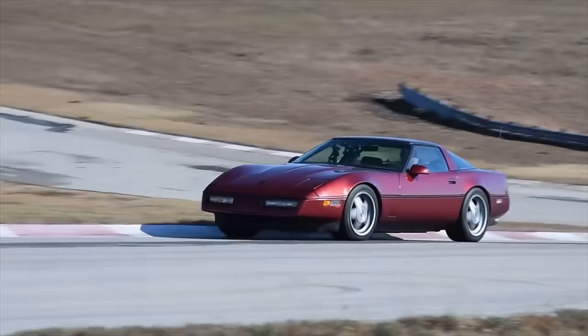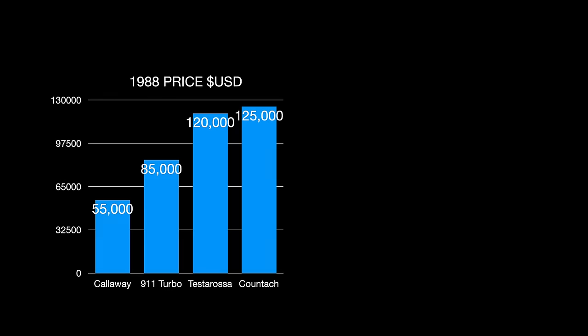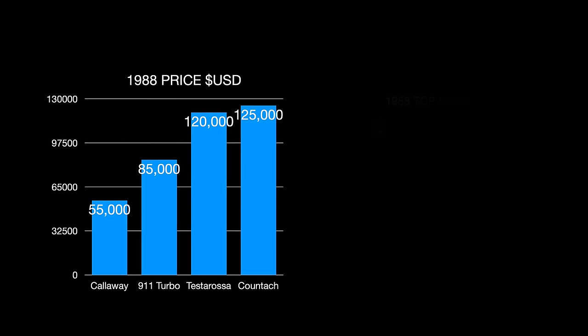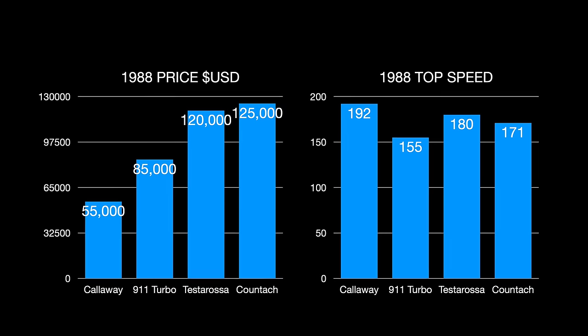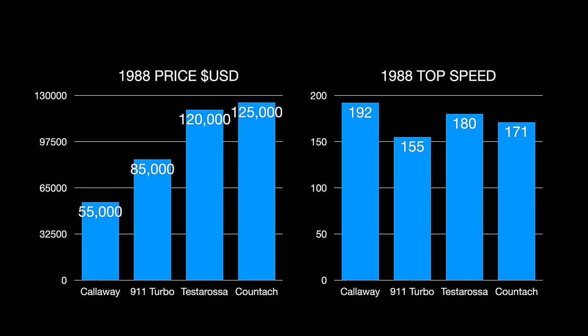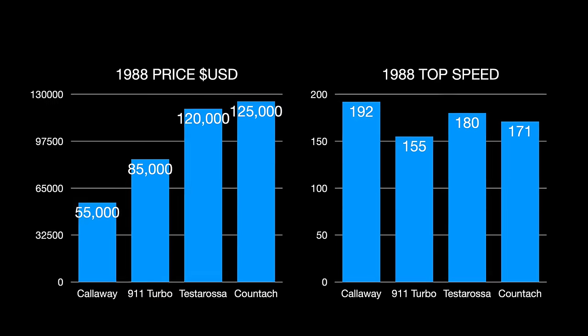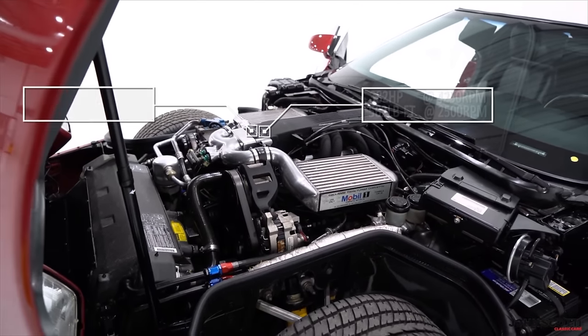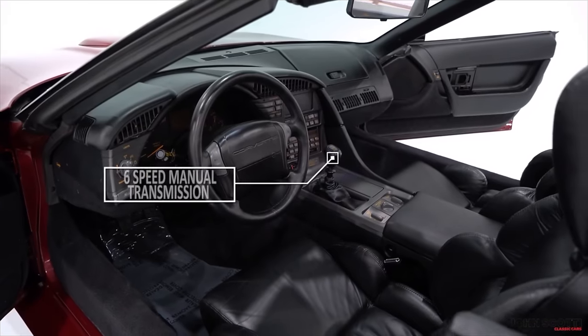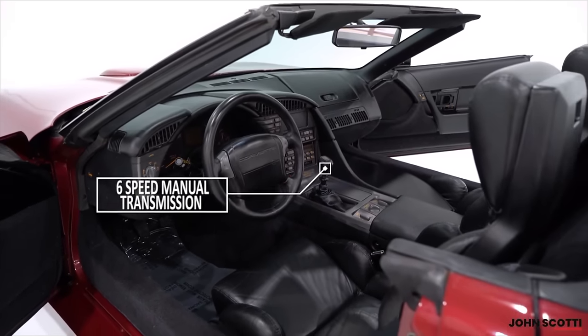The C4 Callaway twin-turbo was also a good value proposition of money to performance compared to its European counterparts, just as most Corvettes have always been. It came in at considerably less than the Porsche 911 Turbo, the Ferrari Testarossa, and Lamborghini Countach. Also, the B2K package was nothing more than an engine modification, so the rest of the vehicle was standard GM Corvette and maintenance was just as cheap as that.